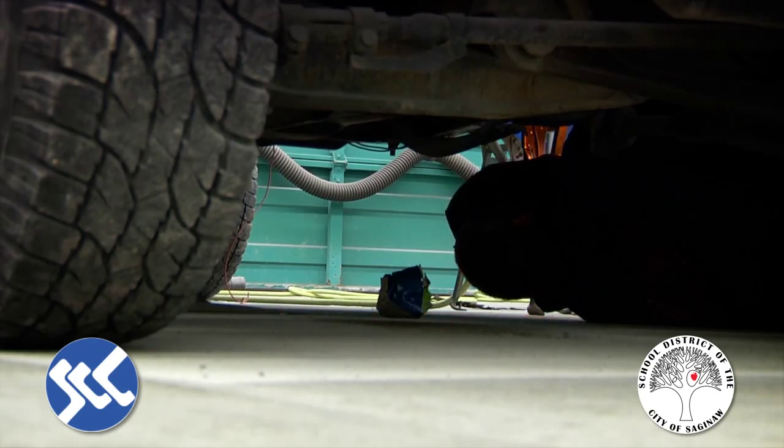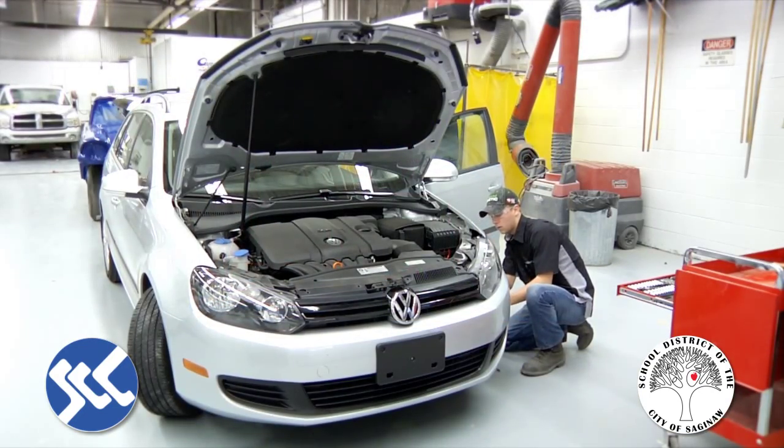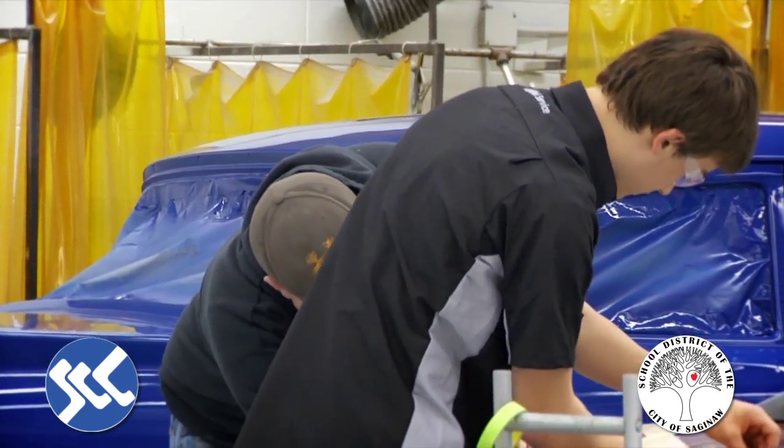A lot of the students here, after two years in the program, generally go on to a technical school, which would include Ohio Tech, UNO, Banker College, and Washtenaw Community College — schools that we actually articulate credit with. So a student could come here, receive credits, and have two years here that contribute to their college right after school.